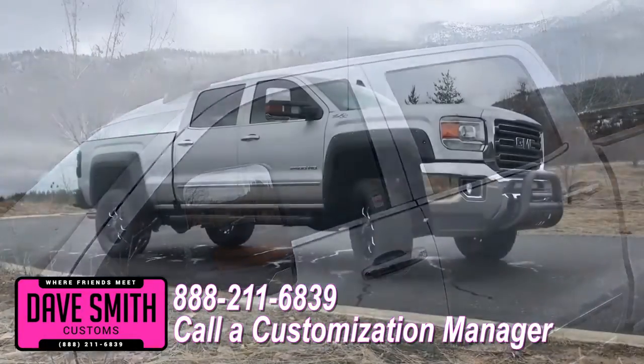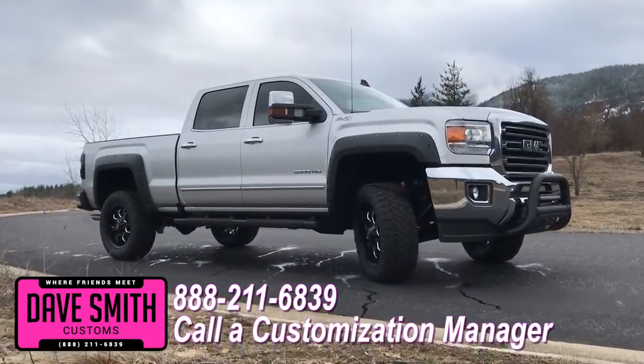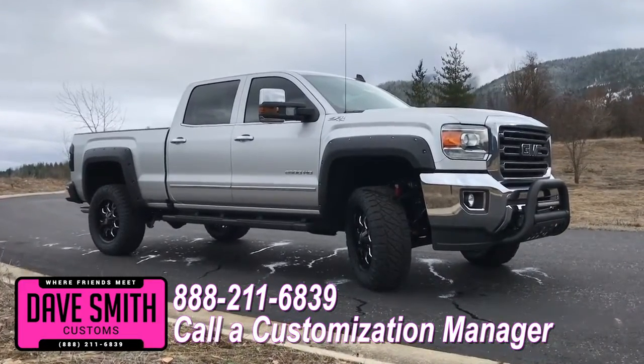Let us know, we'll make it happen. No one does custom like Dave Smith. Contact a customization manager today and order your new GMC.